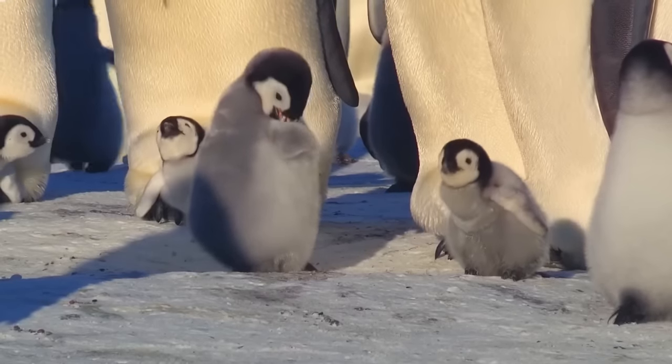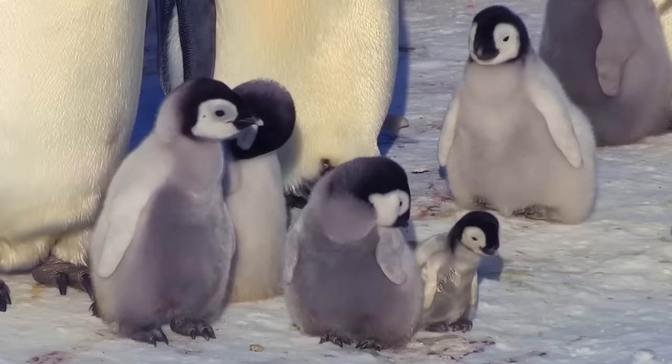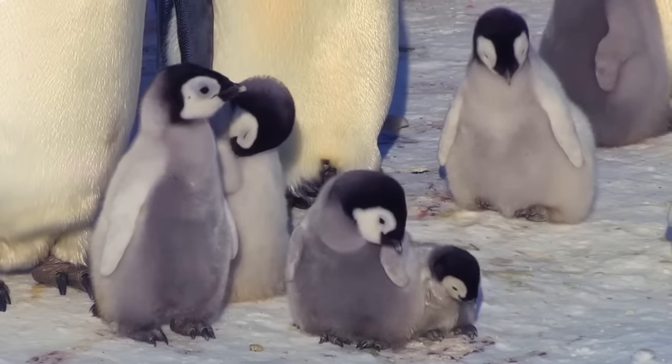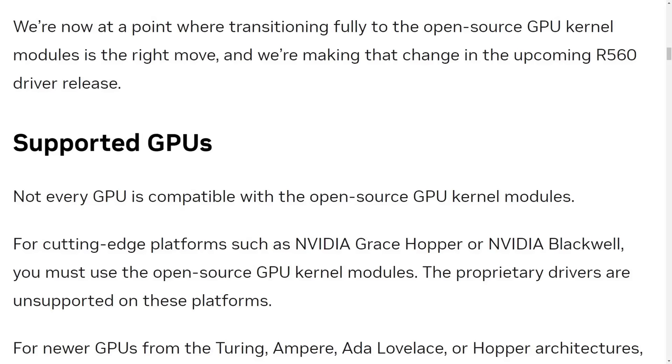Big news today for the Linux world, especially for Linux gamers and other Linux users with graphics-heavy workloads. NVIDIA announced that they are transitioning to fully open-source GPU kernel modules with the upcoming R560 driver release. So we're finally on the road to open-source NVIDIA drivers, at least for compatible GPUs.